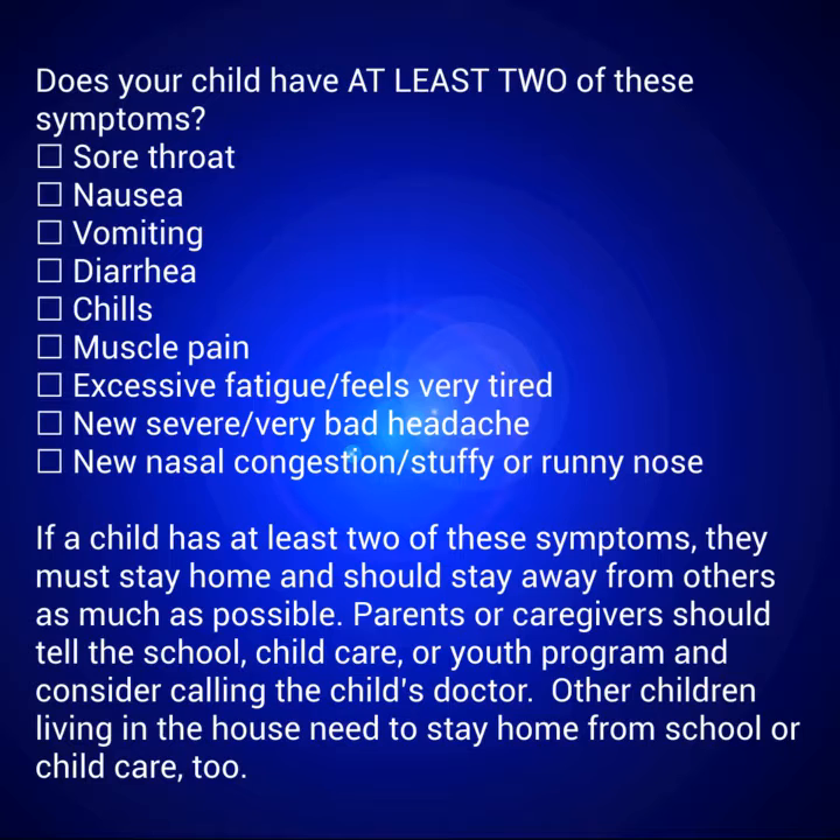If a child has at least two of these symptoms, they must stay home and should stay away from others as much as possible. Parents or caregivers should tell the school, child care, or youth program and consider calling the child's doctor. Other children living in the house need to stay home from school or child care too.